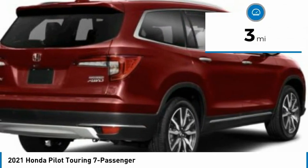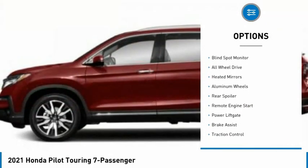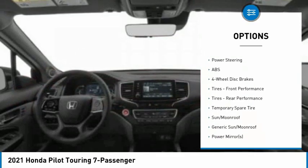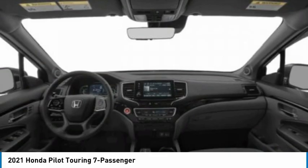This vehicle has less than 100 miles. Here are some of this vehicle's great options: tire pressure monitor, blind spot monitor, all-wheel drive, heated mirrors, aluminum wheels, rear spoiler, remote engine start, power lift gate, brake assist, and traction control.